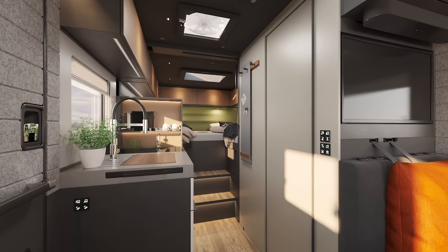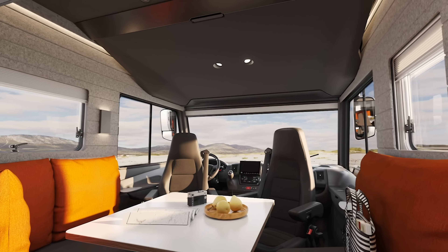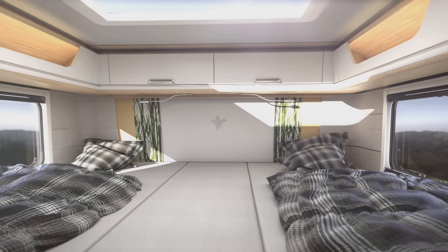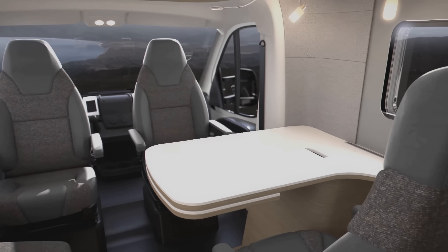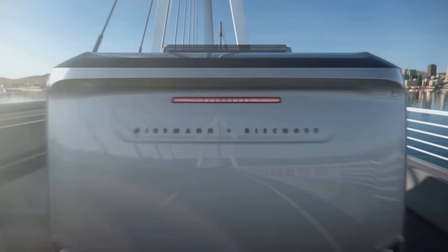Niesmann Bischoff has various options to choose from depending on just how luxurious you want your camper to be, but rest assured each of these can comfortably fit up to 5 people on premium beds, as well as anything you wish to store, in a tiny package.